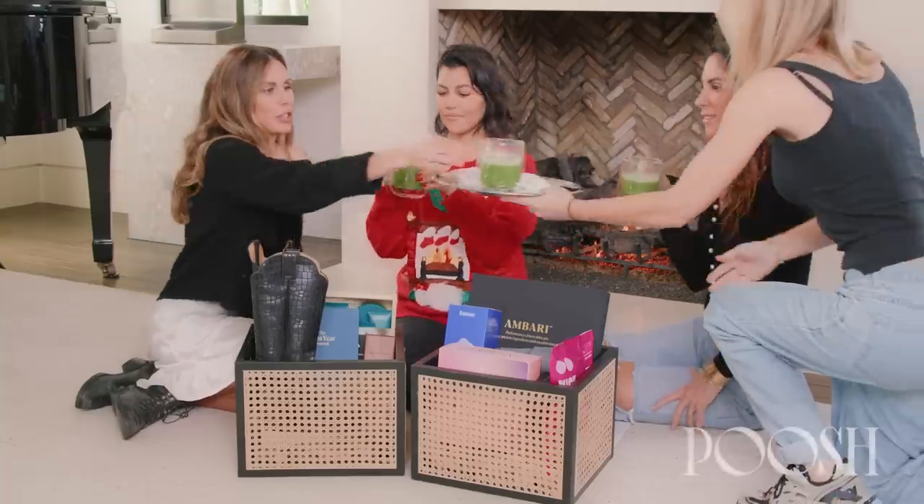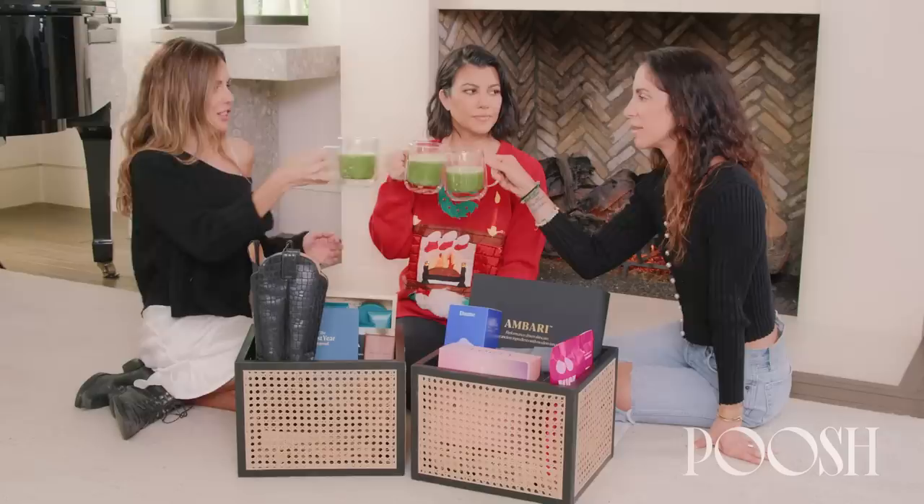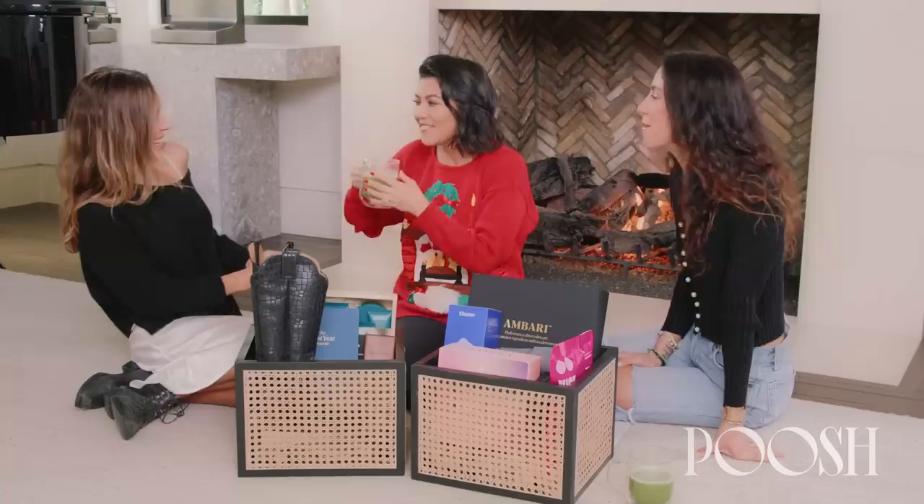This is the Poosh slash Kourtney Famous. We have to do a holiday cheer. Cheers! I can't drink it without a slurp. It's so hot. Yeah, but that slurp is next level. Of course. How was that one? Okay.